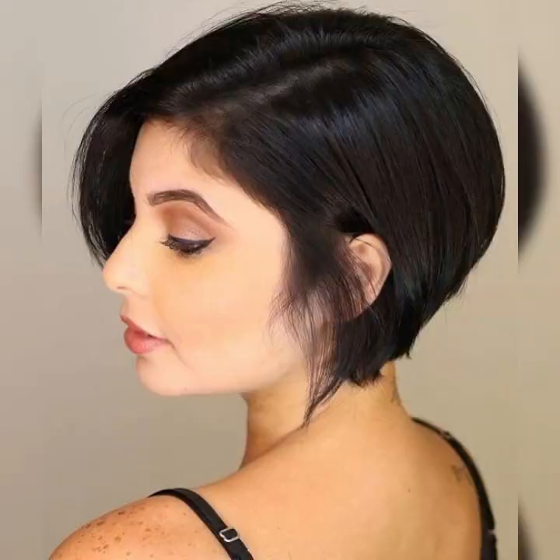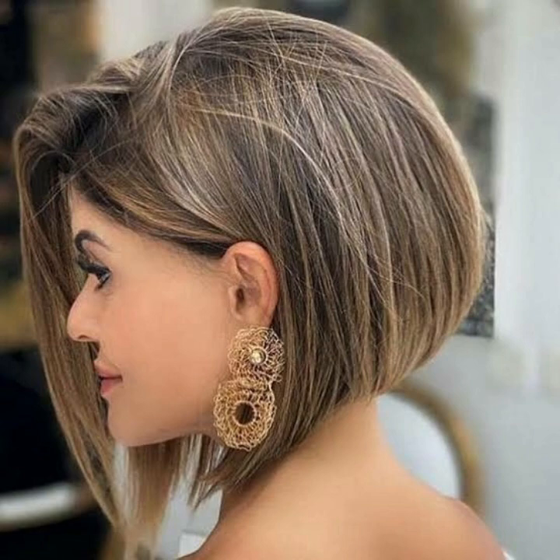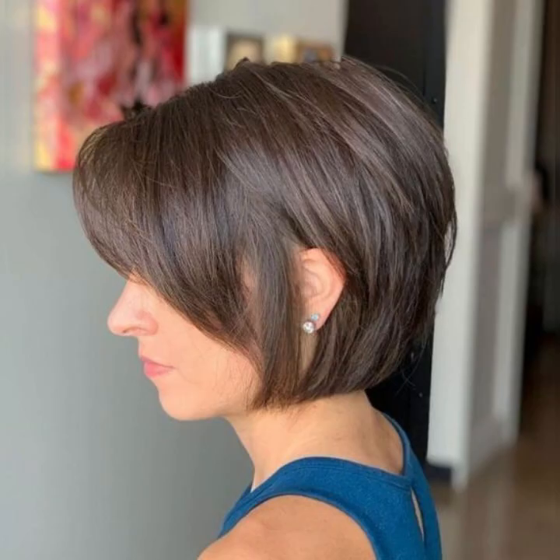Short bob hairstyles — it's important to consider your face shape and hair type. For example, those with round faces may want to opt for a longer bob that frames their face, while those with fine hair may want to choose a layered bob that adds volume and texture. It's also important to consider the maintenance required for each style, as some may require more frequent trims and styling than others.